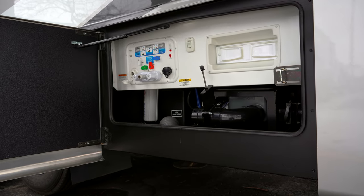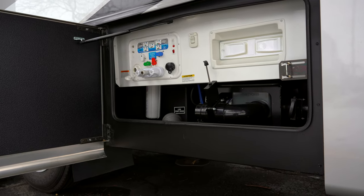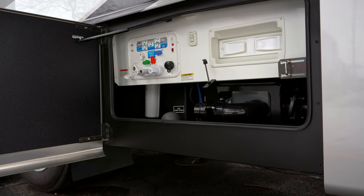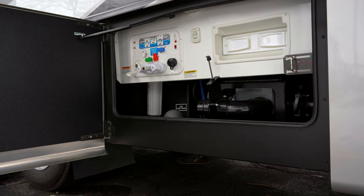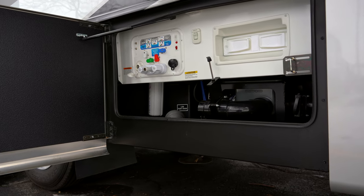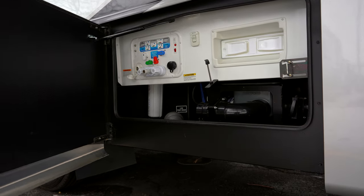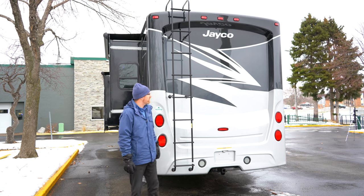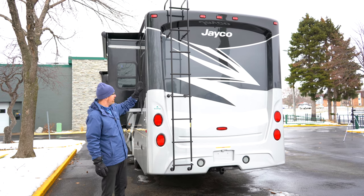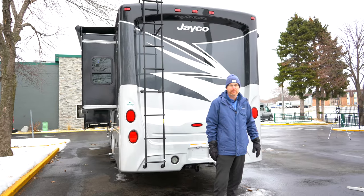The Precept Prestige is the only gas Class A Jayco offers with the Santicon Turbo Waste Management System, which has a macerator and allows you to not rely on gravity to dump your tanks — it actually pumps it out for you. You've got a water filter conveniently located away from road debris, and on the back a beautiful one-piece gel-coated rear cap and a fully walkable roof with a roof ladder.